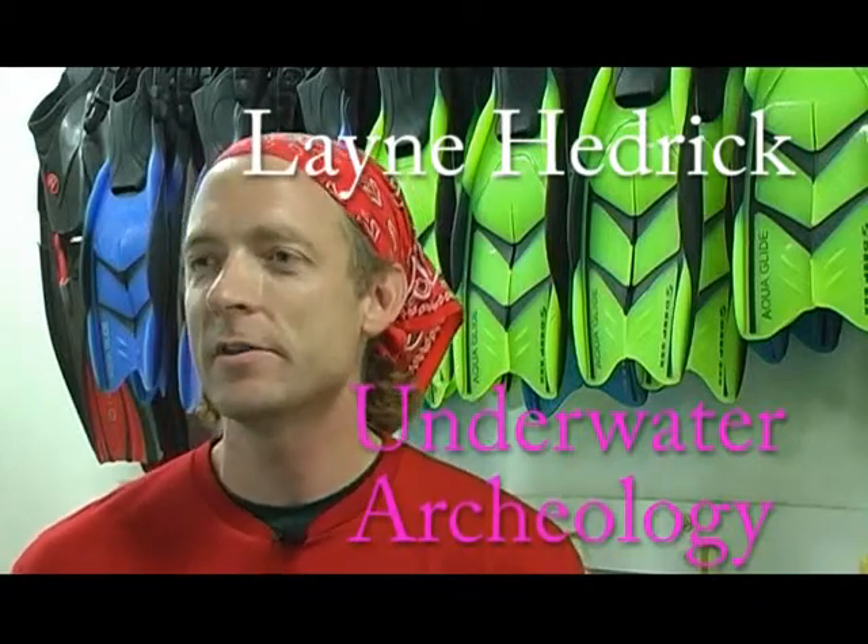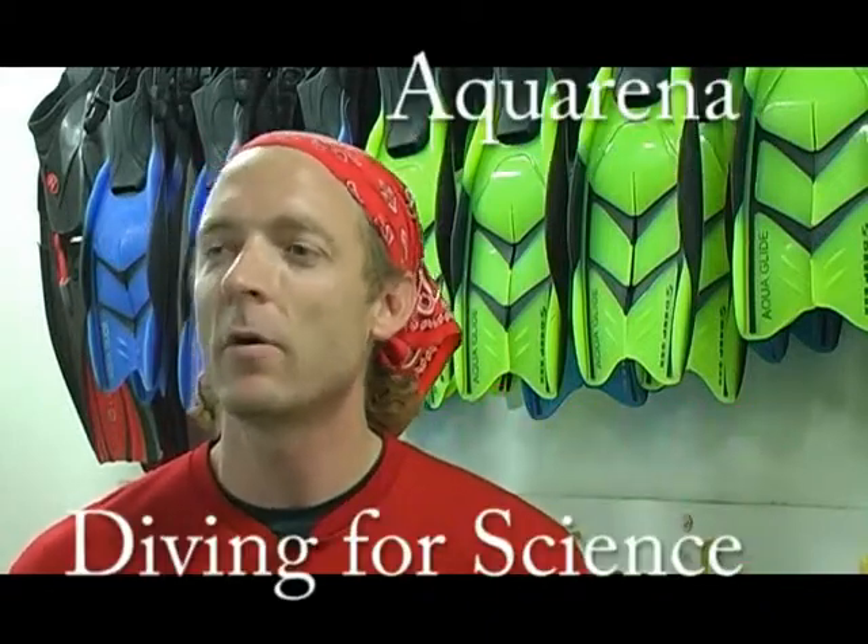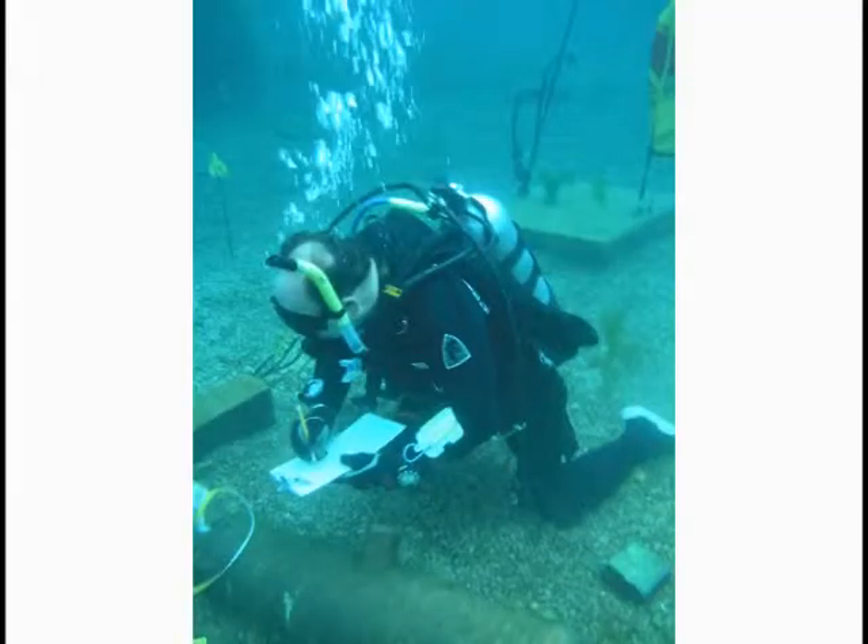My name is Lane Hedrick and I'm the Ocarina Springs Diving for Science Underwater Archaeology Instructor. Divers who come to Ocarina Springs to take the underwater archaeology course are coming to learn what it means to be an archaeologist and what it means to take those same principles that we learn on land and utilize them underwater.